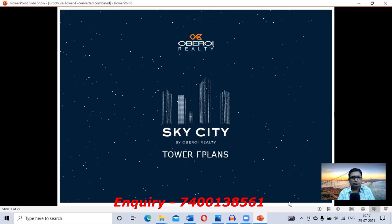Today's topic is Oberoi Sky City. The developer is Oberoi Realty, which is one of the branded developers not only in Mumbai but all over India. Today's topic is Oberoi Sky City at Borivali, developed by Oberoi Realty. So let's begin with the show.